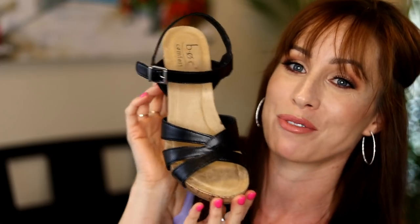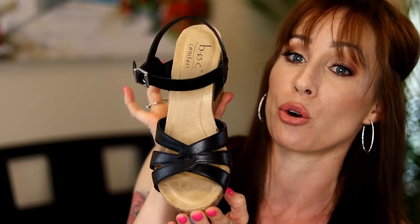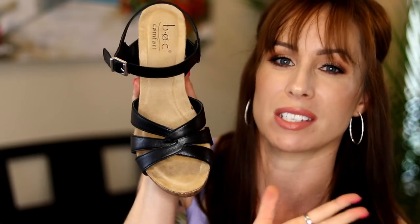Especially for my ladies that don't love a lot of heel but want to have that wedge effect — go for these. They are wonderful. I love just the classic crisscross design here. Just simple.